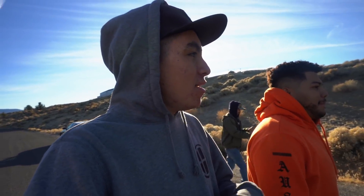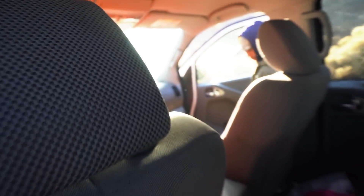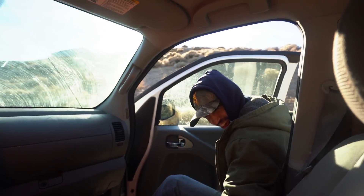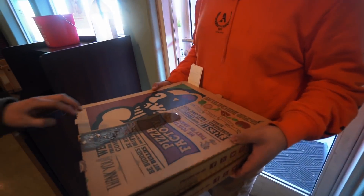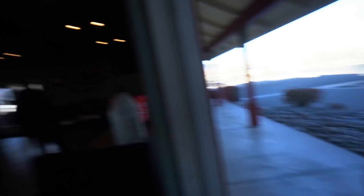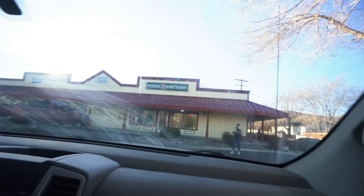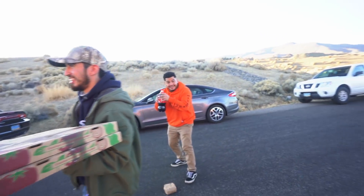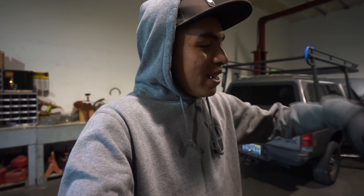Taking a lunch break — we're gonna go pick up some pizza for everyone. We've gotten a good amount done on the engine, I'm super happy with the progress. Shout out to these boys for coming down and helping. We got the pizza — two pizzas. Let's head back to the shop.